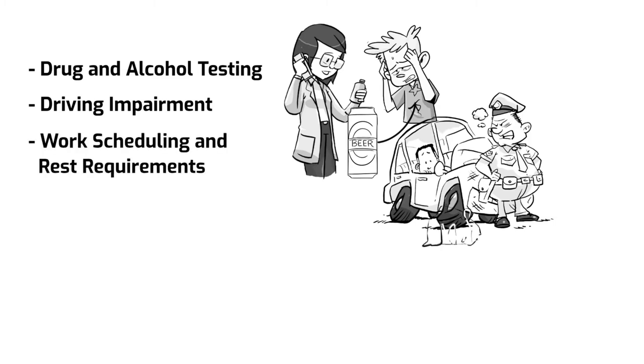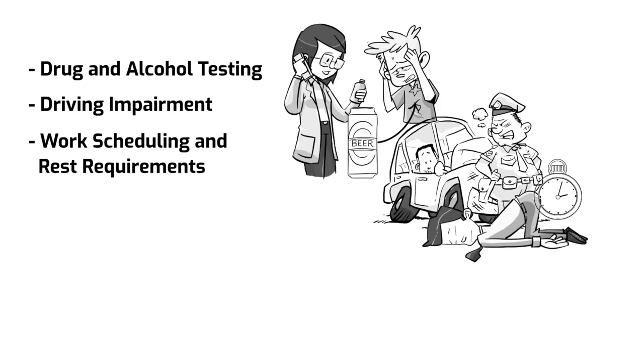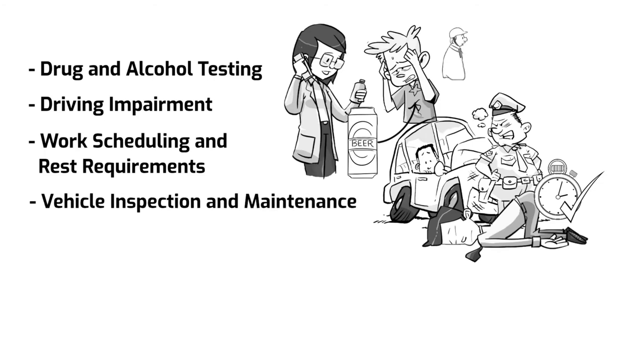Work scheduling and rest requirements: ensure adequate rest for all employees and avoid conflicts in schedules. Commercial vehicle drivers must adhere to the standard hours of service mandated by the regulating agency.